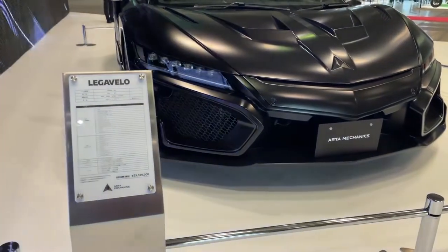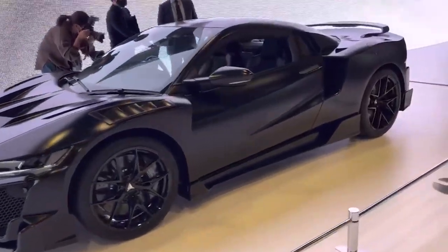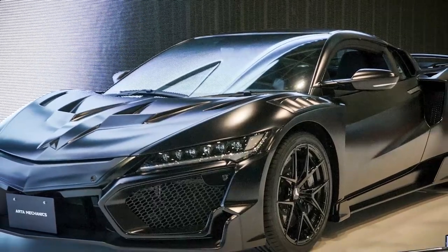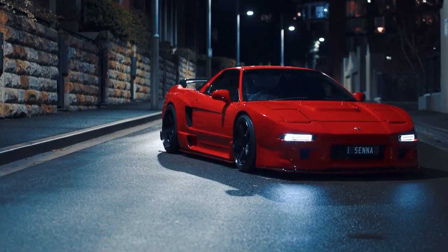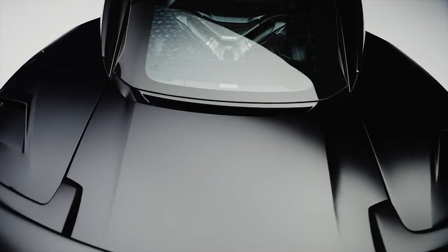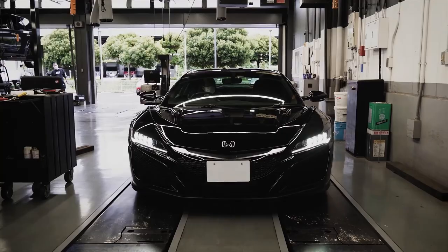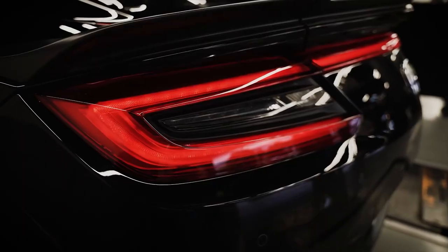Unveiled at the Tokyo Auto Salon of 2022, the improved design offered by Arta Mechanics honors the car's original identity while providing an incredible boost to its existing value. So, from the history of the original model to its current upgrades, incredible powertrain, and updated interior, join us as we take a look at how Arta made this extremely rare vehicle even more spectacular.